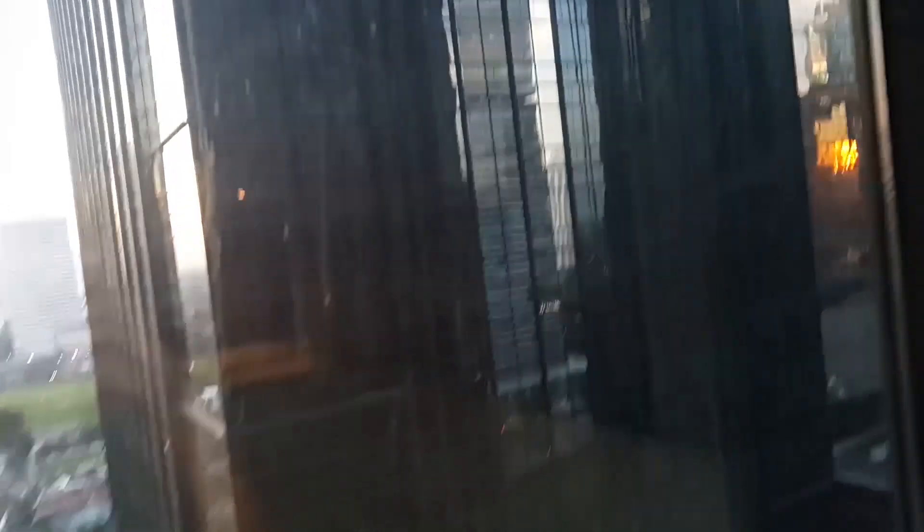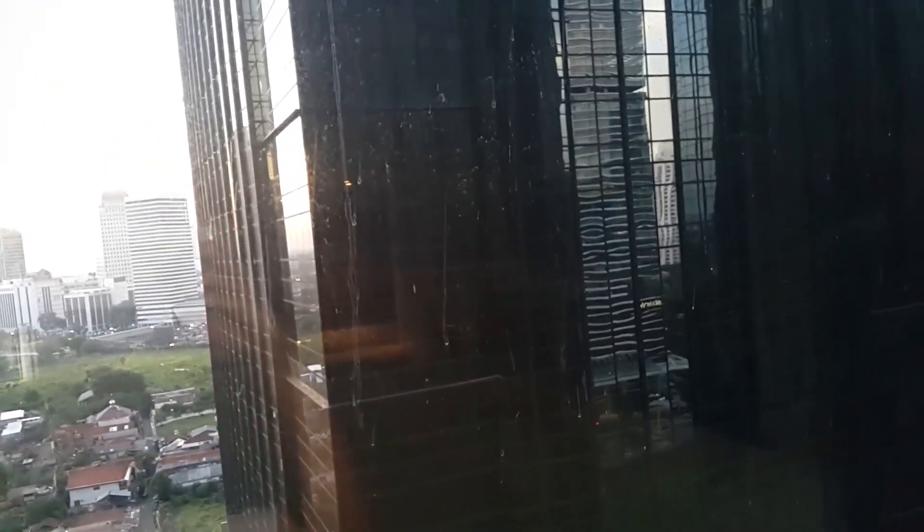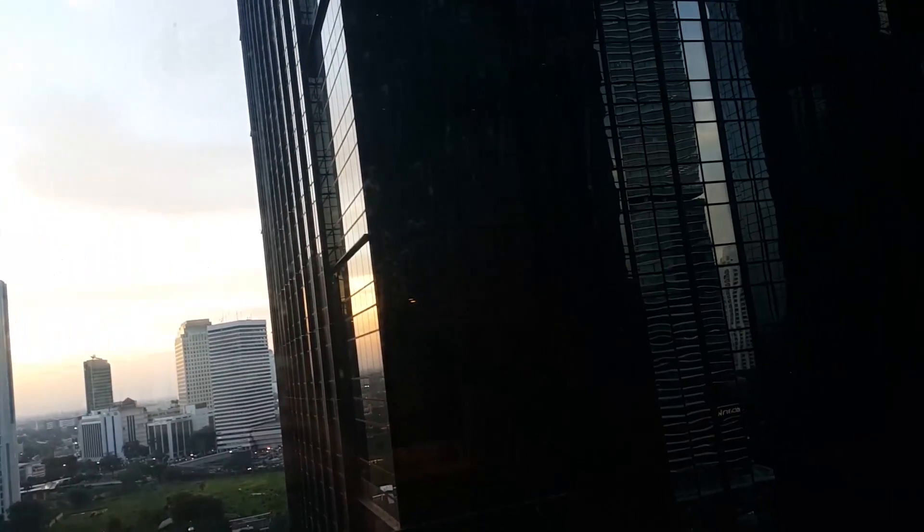I don't know how high this is — it's like more than seven feet. And I don't want to go to the very top, it's very dangerous.